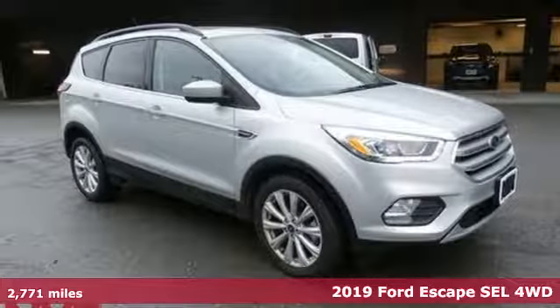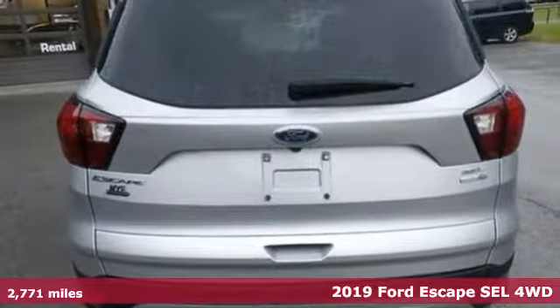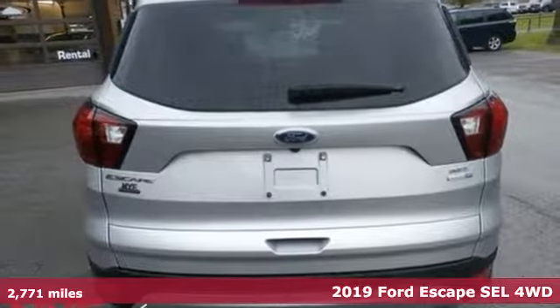It's a 2019 Ford Escape. Ford has won over millions of loyal customers with a wide range of value-driven vehicles.